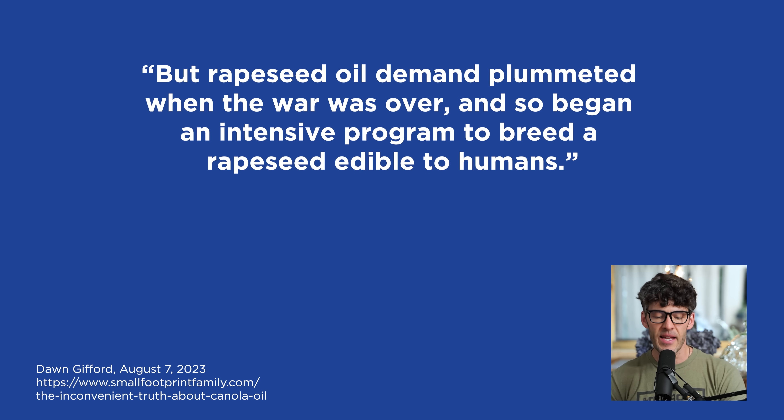But the rapeseed oil demand plummeted when the war was over, and so began an intensive program to breed rapeseed edible to humans. Remember the story of cottonseed? We have this waste product — motor oil — and these are business-oriented people trying to figure out: we were growing and selling a lot of this rapeseed oil for World War II, and we don't know what to do with it now. What if we could just repurpose this and put it in the food supply?